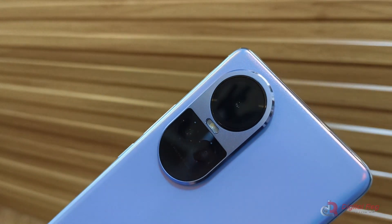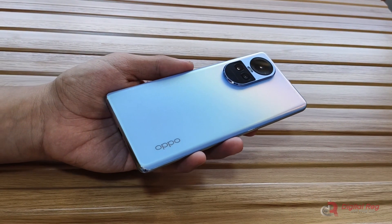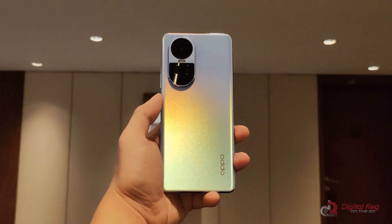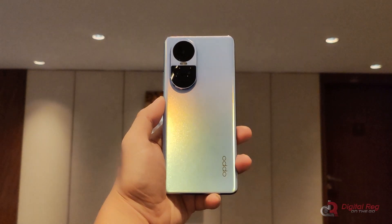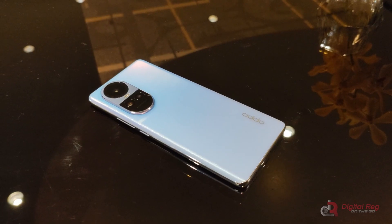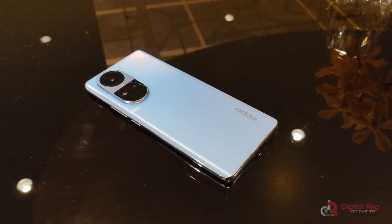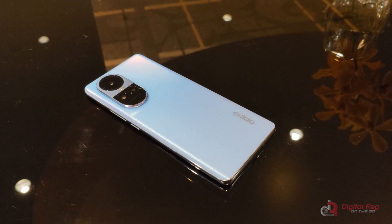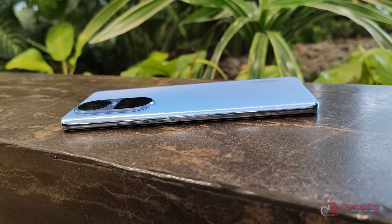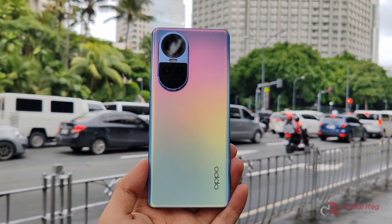The rear camera part has a pill shape that is extruded. The unit we have is in ice blue, which has a shimmering effect when it is lit. It also features a sandblasted finish, making the back fingerprint free. Another available color option is silver gray. The Reno 5G design not only looks great but also feels great in the hand. Due to its curved display, the cover also has a 3D curve, making it comfortable to hold. Additionally, it is slim with a thickness of only 7.99 millimeters and weighs only 185 grams.